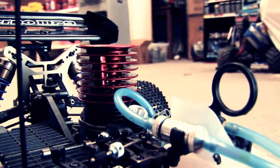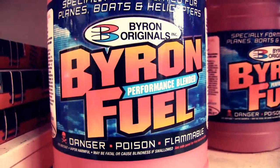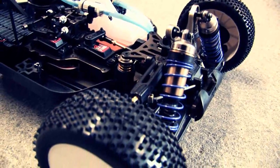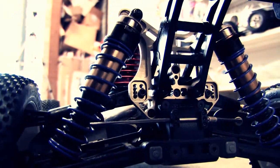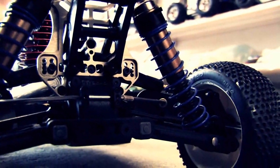3.5cc engine. The engines themselves are powered off methanol — it's a nitro-methane mix. They're full off-road racing cars. They have coil-over shocks, oil dampers, the whole nine yards — everything that exists on a real race car.